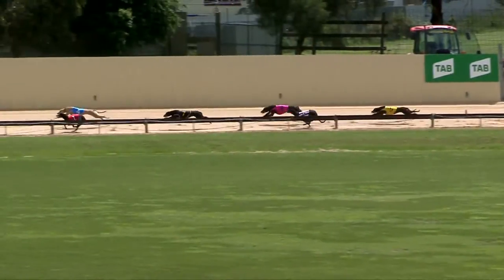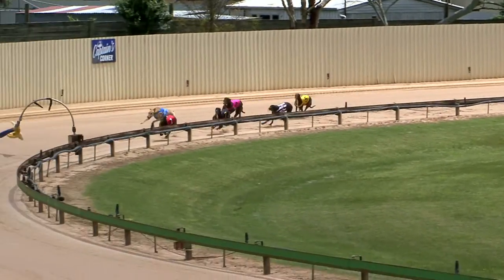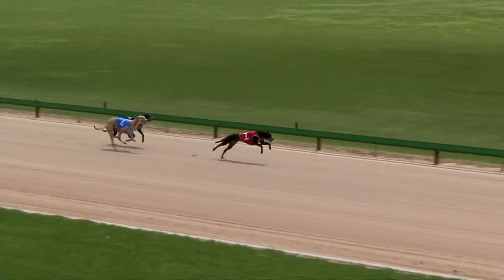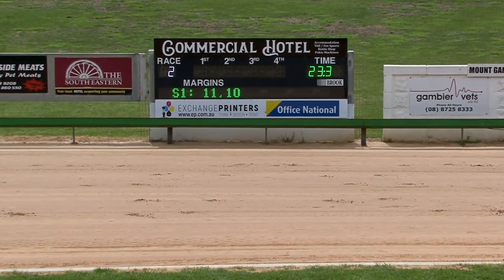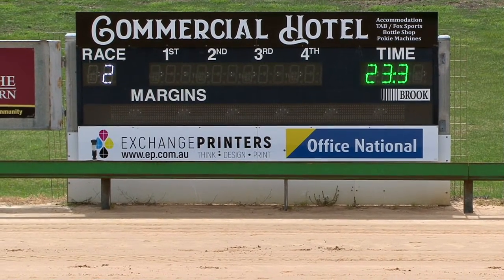The favorite takes over — Trademark Born, only narrowly though, from Round the Bases in second, then Re-offender. Now Trademark Born starts to knuckle down to the task, got away, swung away by two lengths. It's all Trademark Born. Defeated Round the Bases second, third will be Re-offender, then back in the field Rough Boy J, Bungalow Ebony.